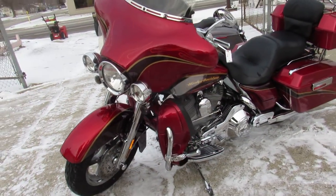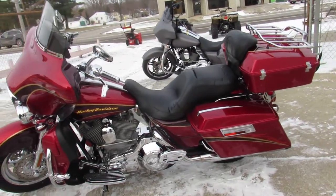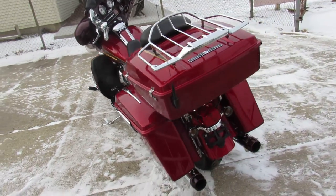It's got tons of chrome — chrome wheels, chrome front end, chrome switches, switch housings, levers and more. It's got the 103 cubic inch motor that runs strong, Screamin' Eagle Air Intake and dual Reinhardt exhaust.